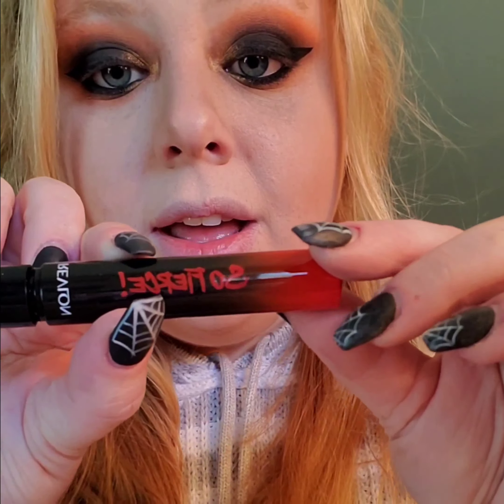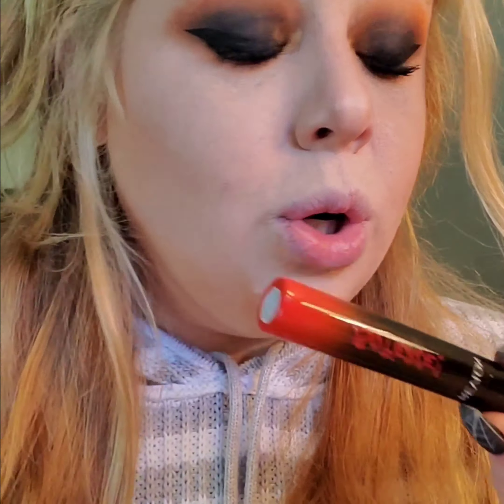Next we're going to the Revlon Wonder Woman 84 So Fierce Mascara in Extend, Lift, Volumize in Blackest Black. This is a new product for the Wonder Woman movie and I did want to try it. This bottle is so freaking cute — look at the red into black — and it's got a really beautiful brush. This is actually super pretty. It did a good bit for my lashes. I'm used to the Falsies and that's what I've been using for years, but I might switch over after Wonder Woman 84.